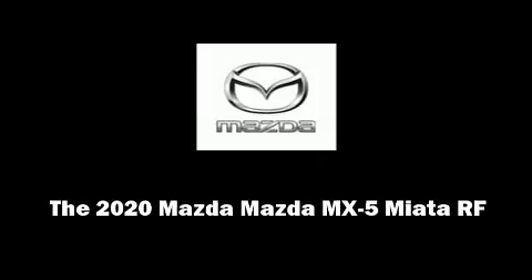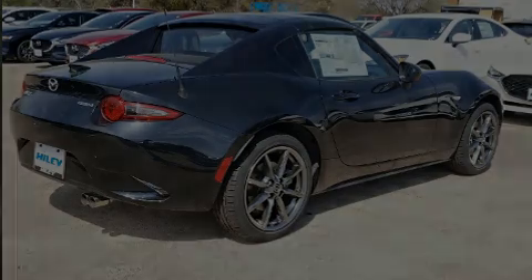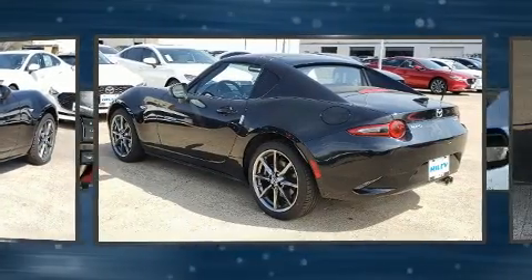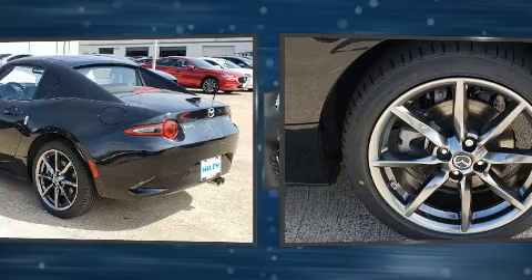Get excited about the 2020 Mazda MX-5 Miata. This two-door, two-passenger convertible offers the latest in technological innovation and style.